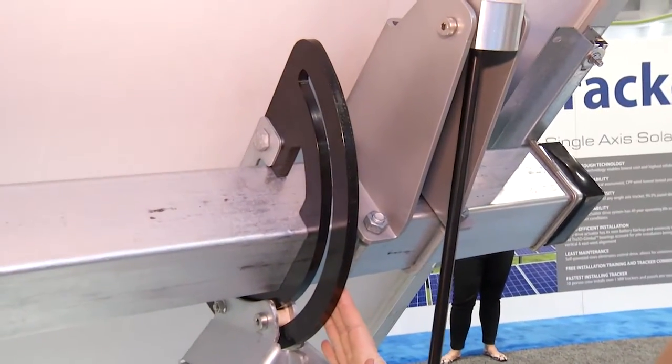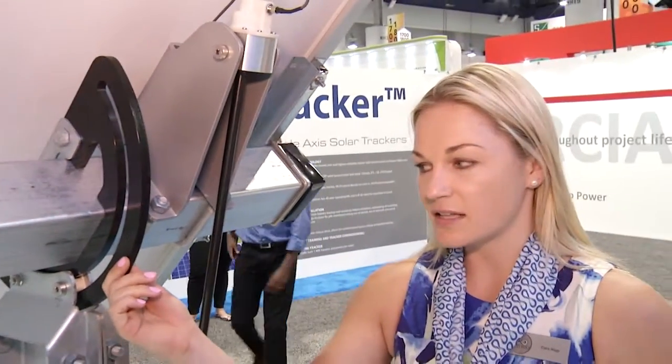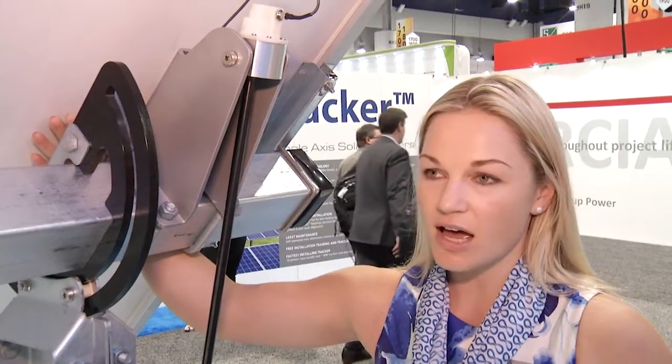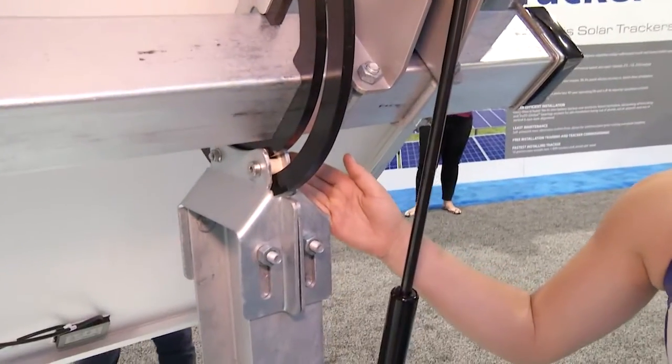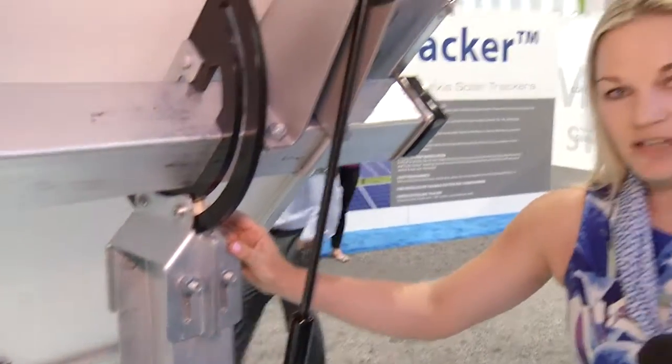This is the underbelly of our TechTrack Distributed product. There are two components to this design that I'm really excited about. The first is our virtual bearing pivot assembly. This bearing pivot assembly is innovative in the sense that it actually puts the center of rotation of the torque tube right over the center of gravity.